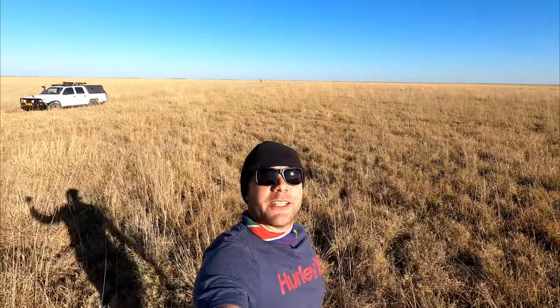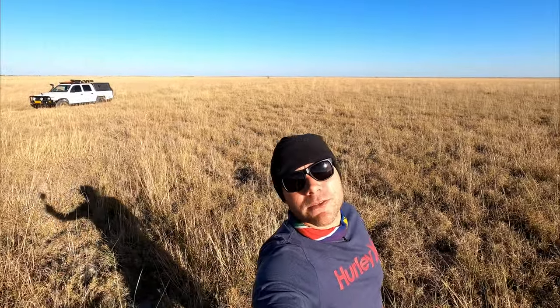Welcome back to 5410 Africa, the channel that helps you travel Africa. I'm Nick from Namibia and in this video I'm showing you the Ngai Pans in Botswana.